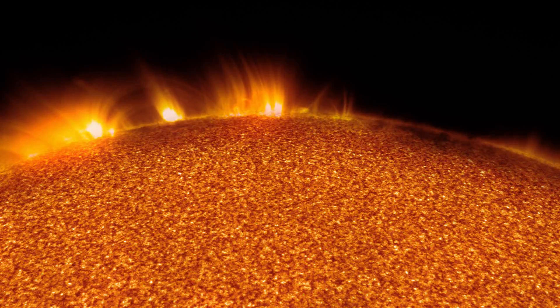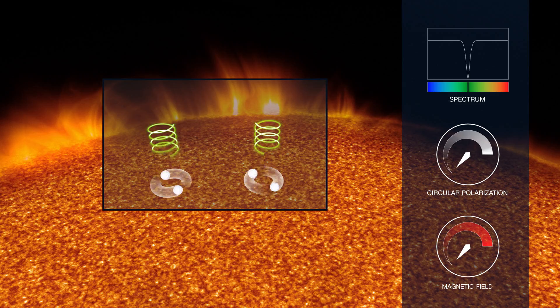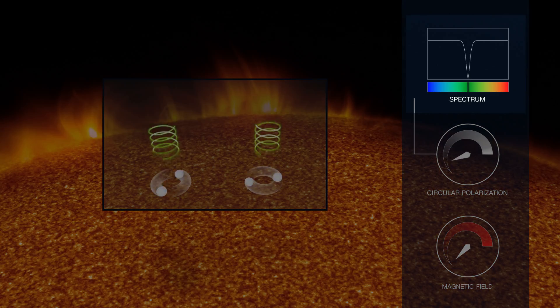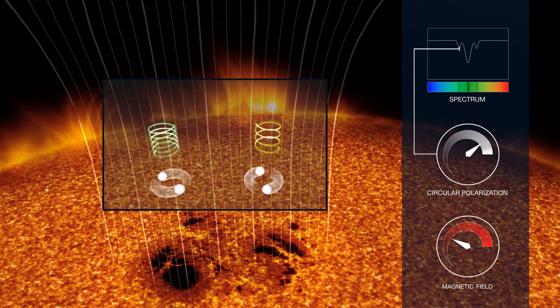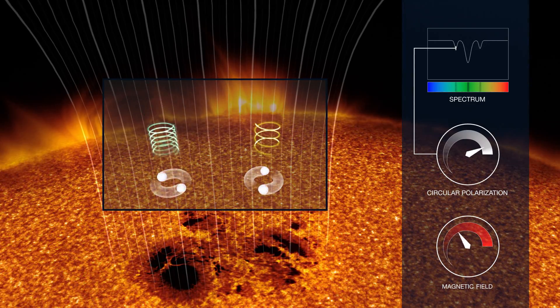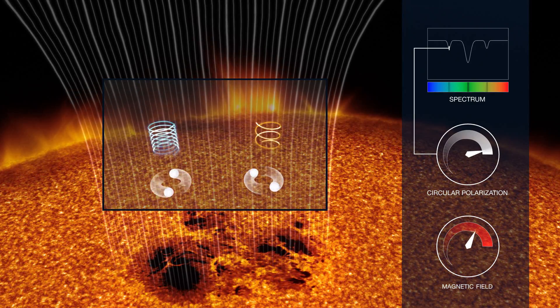The magnetic field of a star can be measured through what is known as the Zeeman effect. Chemical elements produce narrow dark absorption lines in the spectrum of a star. When a magnetic field is present, these lines split into triples or even more complex groupings.